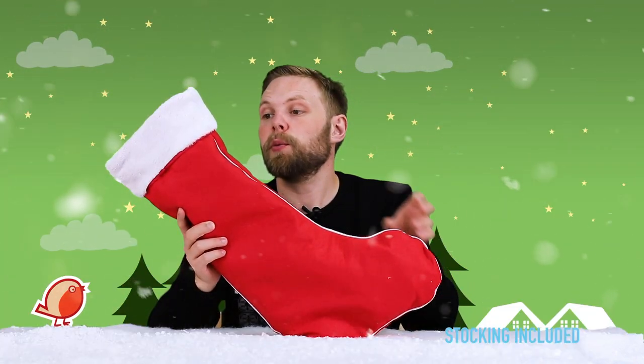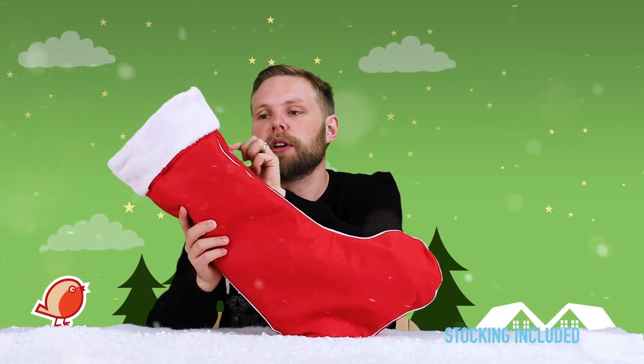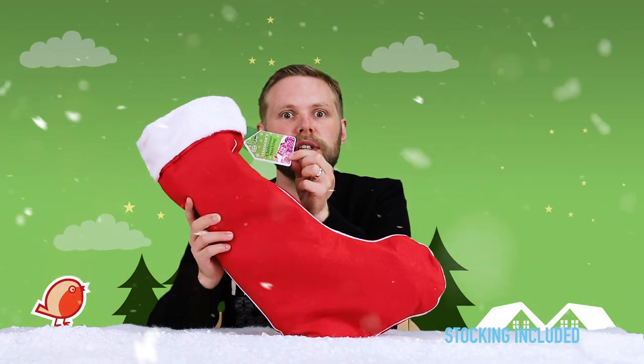Today we are looking at the teenagers' Christmas stocking for her, recommended for ages 14 and up. First up, a unicorn dress-up mug — lots of stickers you can put on and dress up your unicorn whatever way you see fit.